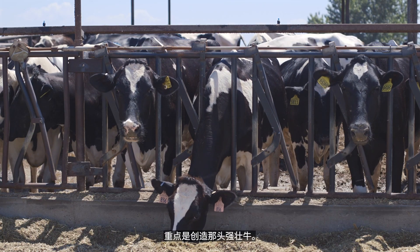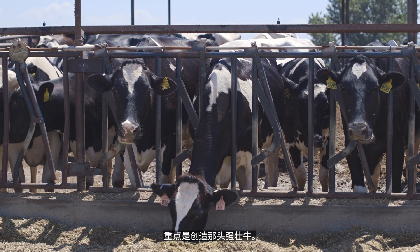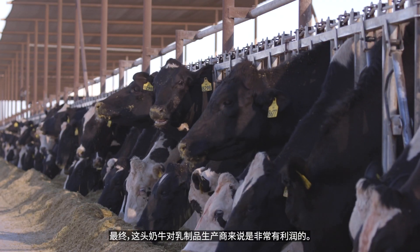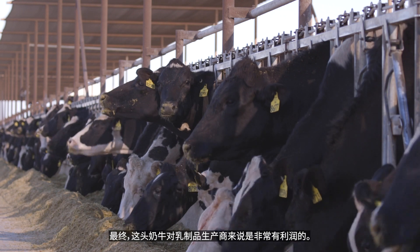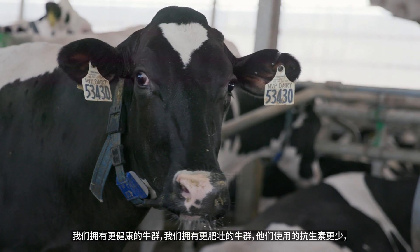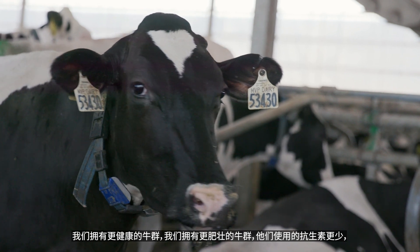The focus is creating that bulletproof cow — a cow that is trouble-free, does not get sick, and is very productive and very fertile. Ultimately, that's the cow that is very profitable for dairy producers. I overwhelmingly see it across many dairy farms where ultimately we have a healthier herd, a more fertile herd, and we're using less antibiotics.